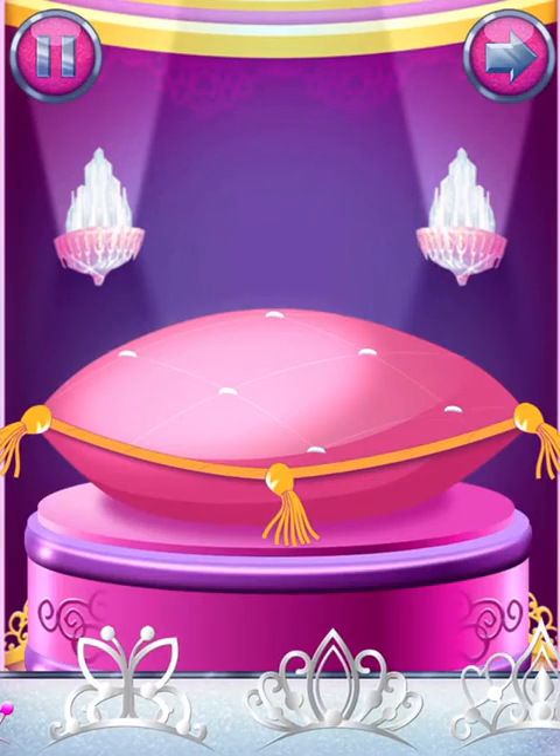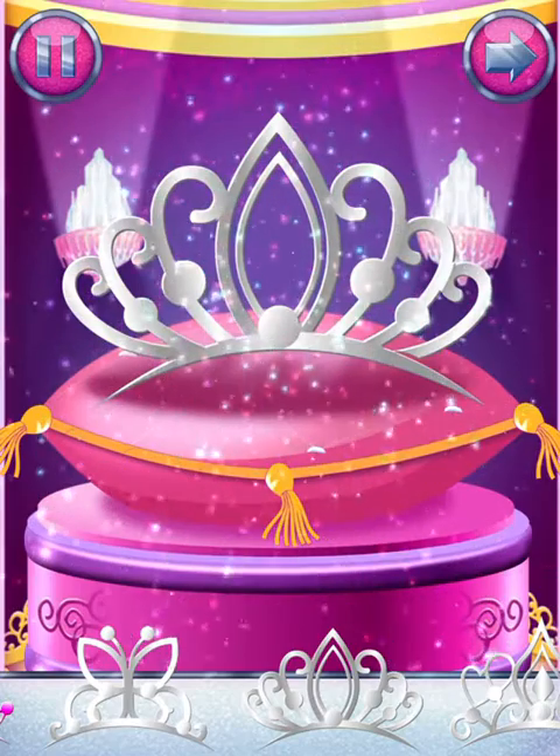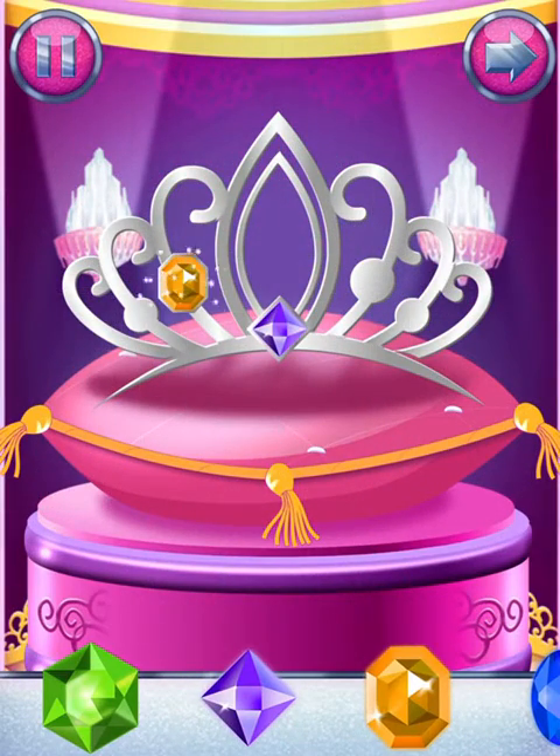Choose a tiara for the perfect princess look. Glam up your tiara by adding gems.